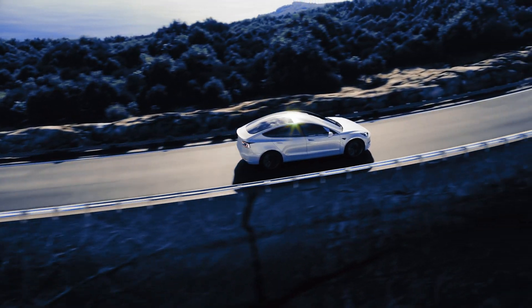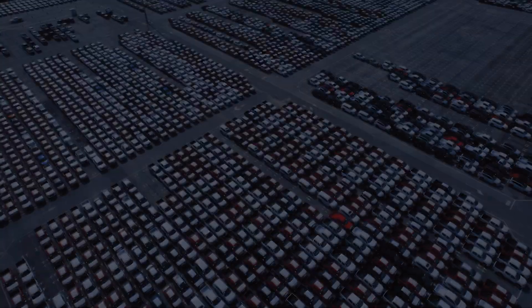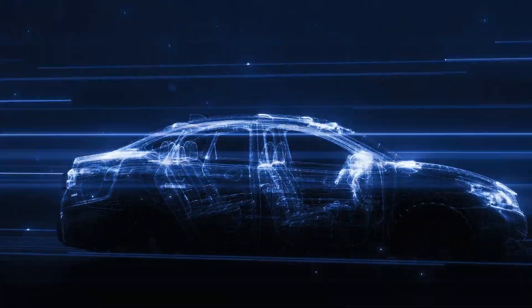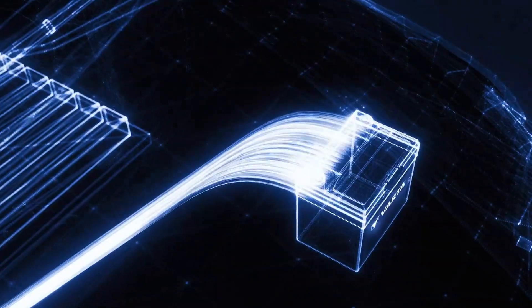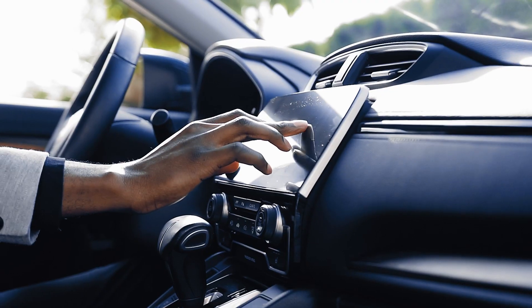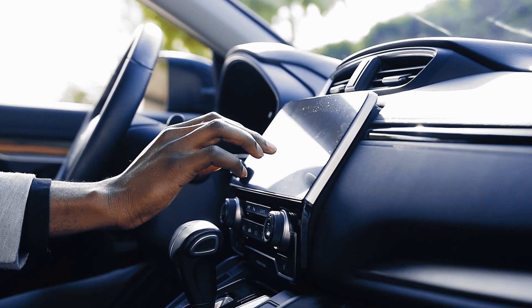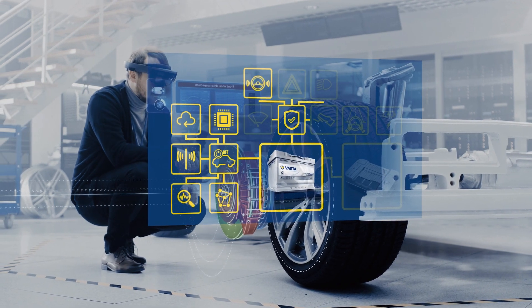Does this mean 12-volt batteries will soon not be needed anymore? Quite the opposite. Every electric vehicle needs a 12-volt battery supply. It plays a critical role in supporting the car's electrical network, powering key-off loads, and, in case of high-voltage battery failure, safety features like brake boosters and drive assistance systems.